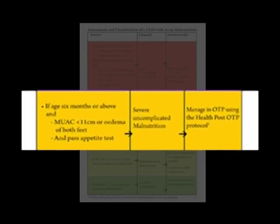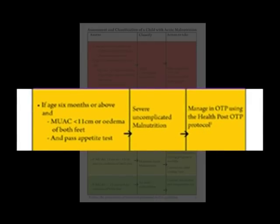If the child is aged 6 months or above with MUAC less than 11 cm or edema of both feet, and passes the appetite test, classify as severe uncomplicated malnutrition and manage in OTP using the health post OTP protocol.